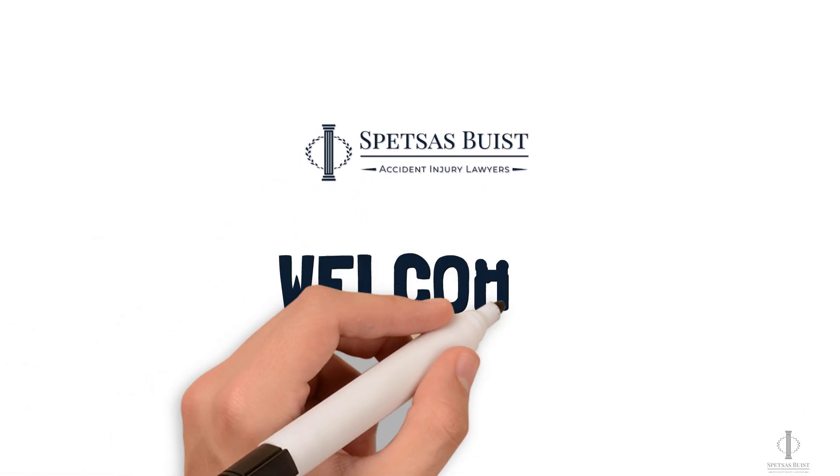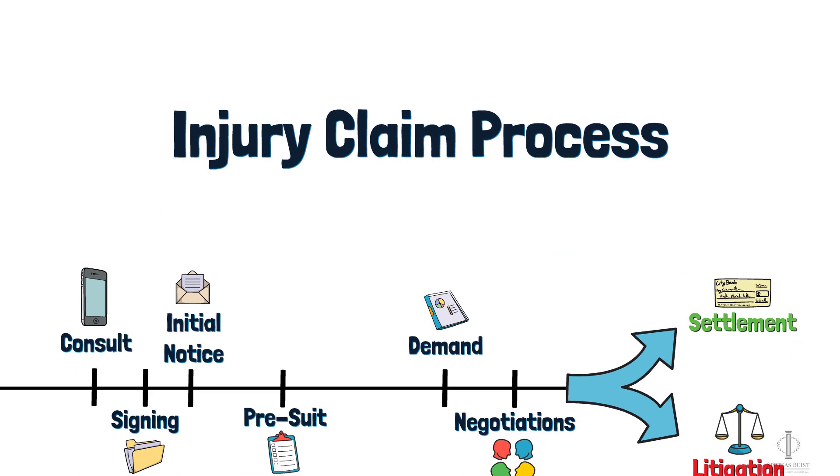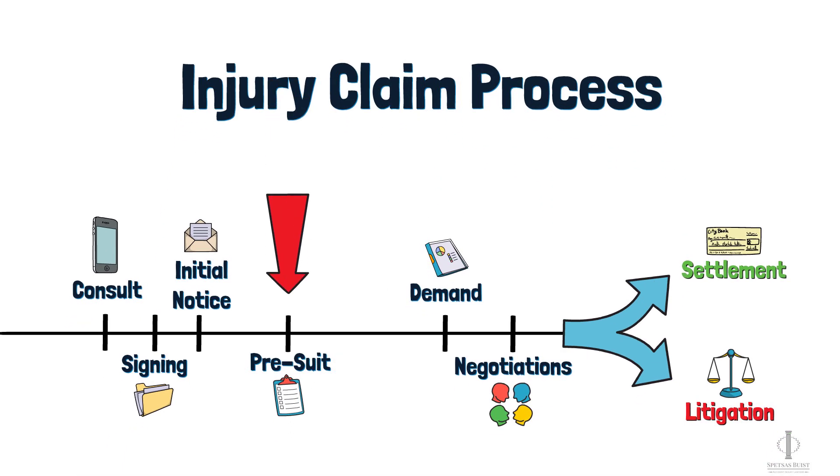Hello and welcome. In this video, we're going to be talking about the pre-suit phase of a personal injury case. So let's get right into it.